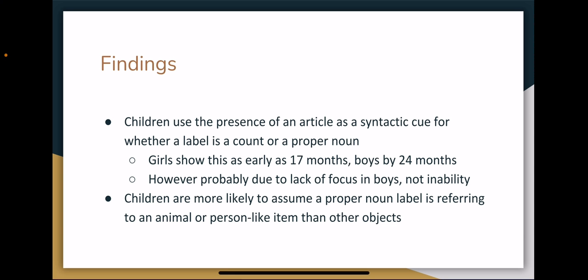From these papers, it's evident that young children use the presence of an article in front of a label as a syntactic cue to determine whether the label is a count noun or a proper noun. Katz et al. showed this as early as 17 months old in girls and 24 months in boys, while the other studies did not see this until 24 months for both genders. The reason for the gender difference in Katz et al. could simply have been due to the procedure, as when Hall et al. modified their procedure to increase interactivity, the boys showed this distinction at the same age as the girls, indicating the boys simply might not have been very focused on the task in the original study.